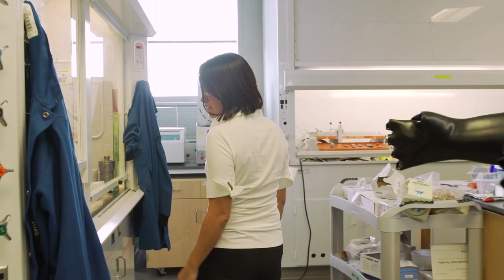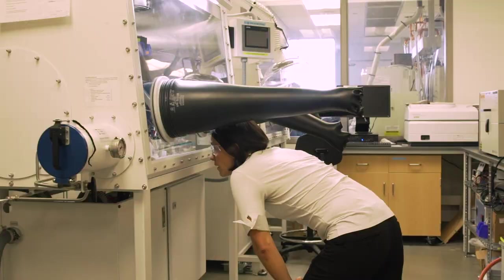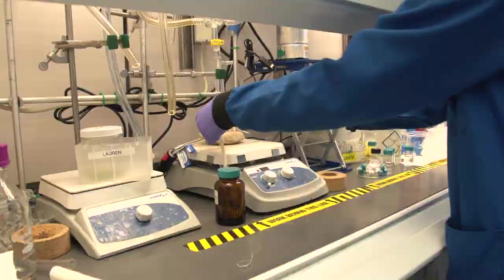My background is in chemistry and material science, and I spent time working at IBM and at Lawrence Berkeley National Lab before coming to UT Austin. There are a number of types of mechanisms on the material level that can create smart glass or smart window functionality.